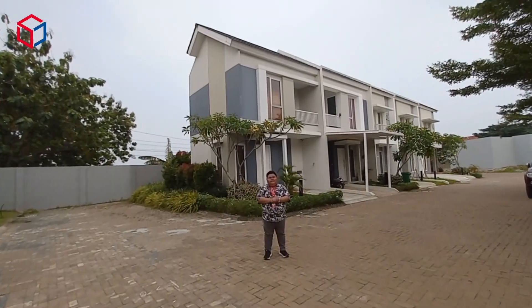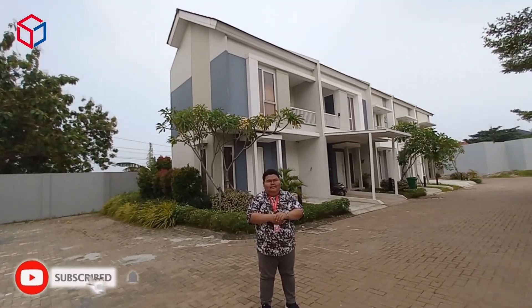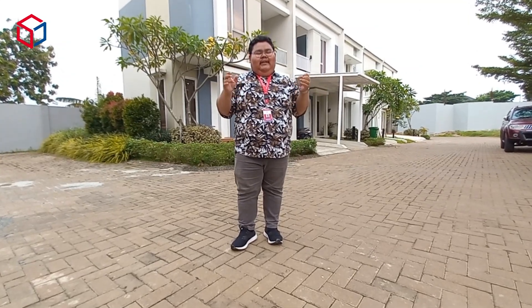Let's get started. Hello everyone from Property. Welcome back. We are still living in one of the buildings in Cirendeu, Tangerang Selatan, which is the borderline of Jakarta Selatan. This is the building of Synthesis Homes, which is located in Cirendeu, Tangerang Selatan.